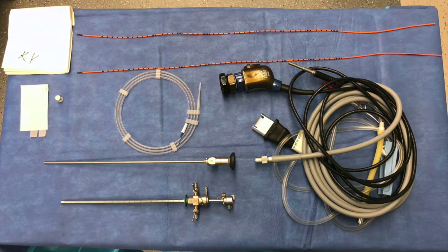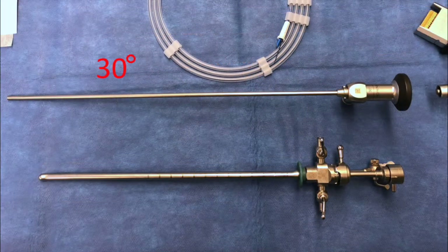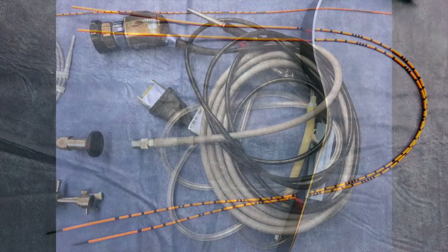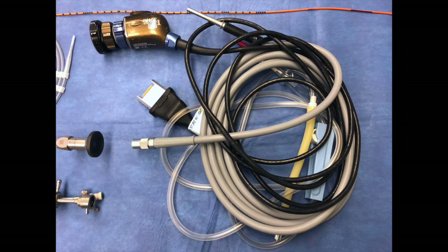Equipment. Our cystoscopy table is set up as displayed. We use a 30-degree scope and a 22 French sheath. A polyurethane ureteral catheter that is 6 French and 70 centimeters in length, and a standard camera and light source.